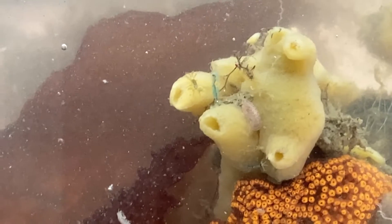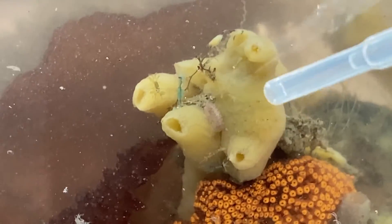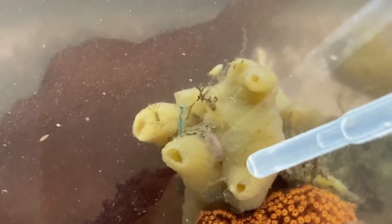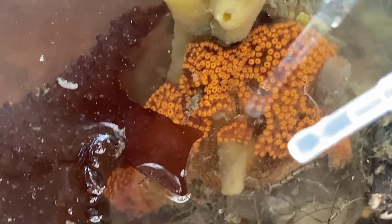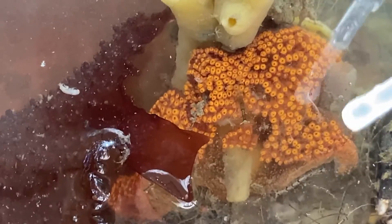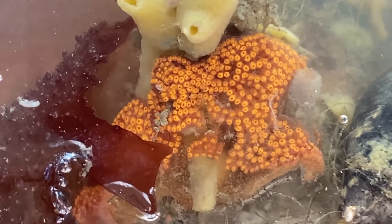This is a nice angle on the sponge, and right next to it to the left there's a tunicate. You can see that the sponge has openings where the water can go in and out. And look, there's a little amphipod swimming around right there. So you'll see a lot of this sort of yellowish sponge, and that's another picture of that colonial tunicate — the one that kind of just spreads out like a carpet.